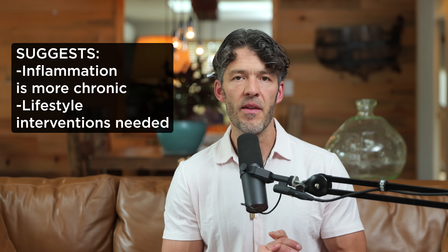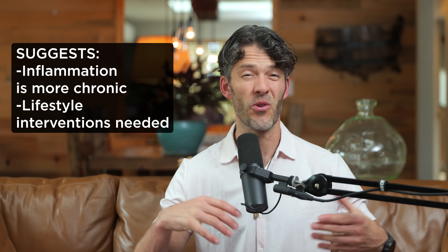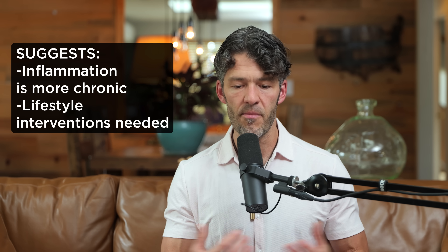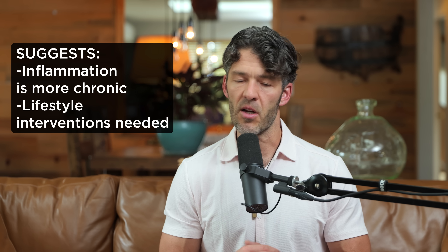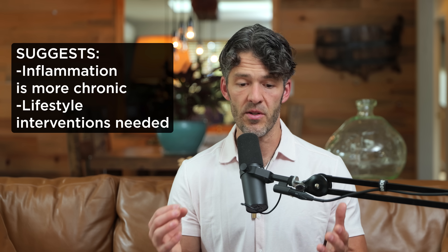That suggests the inflammation is more chronic, more insidious, more long-term. So we need to crank up the lifestyle intervention. We'll talk about exercise, sleep, circadian rhythm optimization, and some supplements I recommended. Of course, we also want to minimize exposure to persistent organic pollutants, endocrine-disrupting chemicals, and heavy metals.